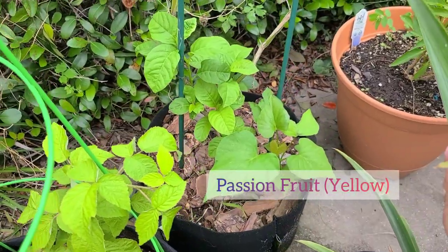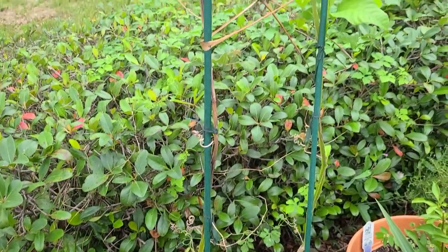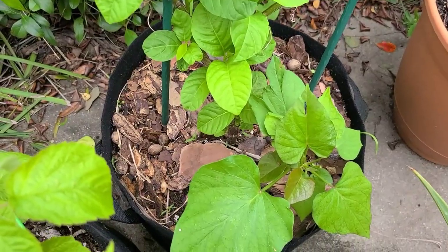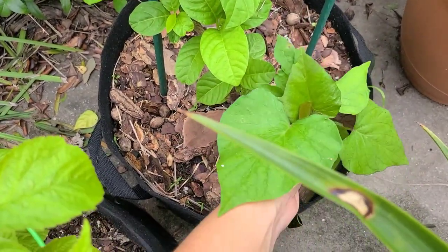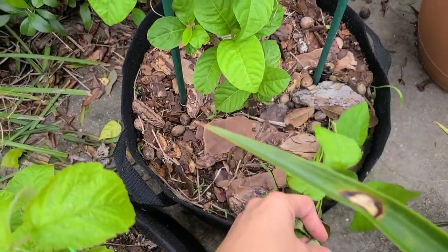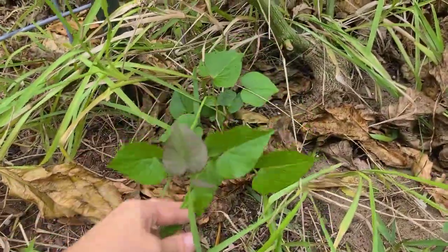My yellow variety is right in here. I just noticed — this is sweet potato! I don't know how that even ended up here. And I'm noticing more sweet potatoes here — they are everywhere.